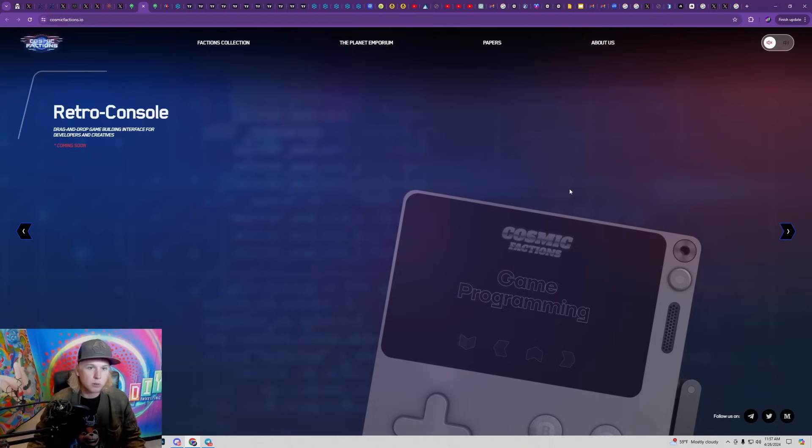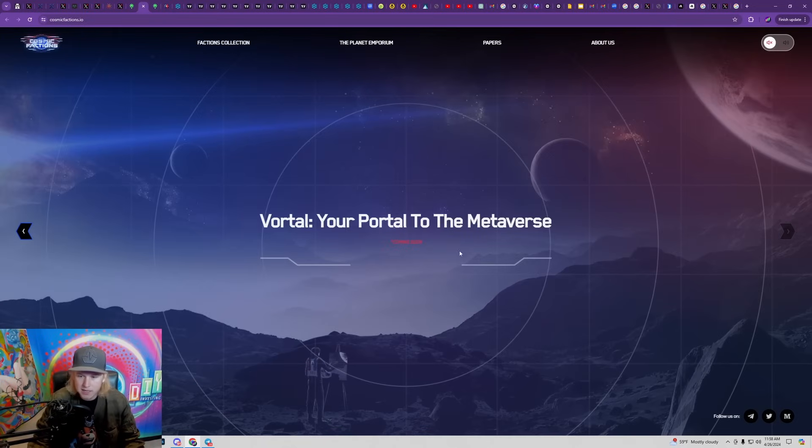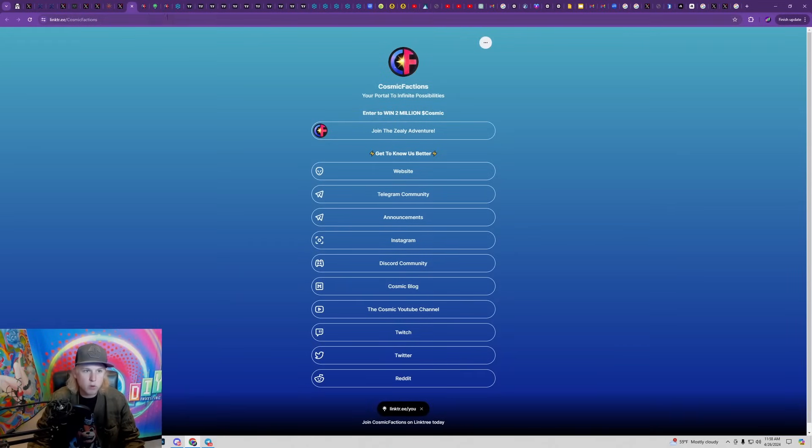Any project that offers an ecosystem where new projects can launch — whether it's an NFT collection or a token itself — and where you can build your own tokens, is basically like the Ethereum of gaming. I can make my own sort of ecosystem inside of Cosmic Factions and it's only going to benefit Cosmic Factions and the COSMIC token holders. The metaverse is still coming soon but they're positioned to capture a lot of the hype and adoption inside of the gaming and NFT space.